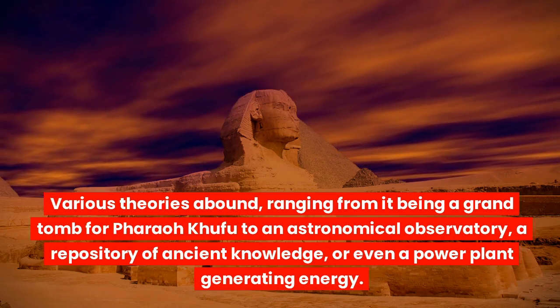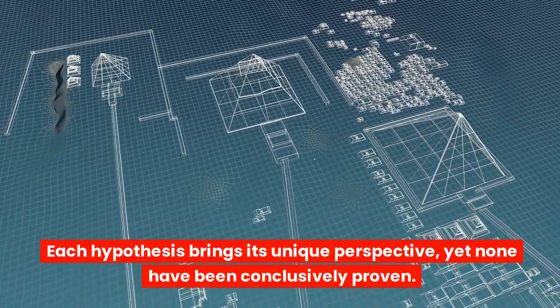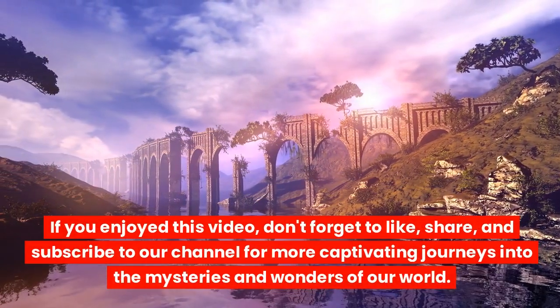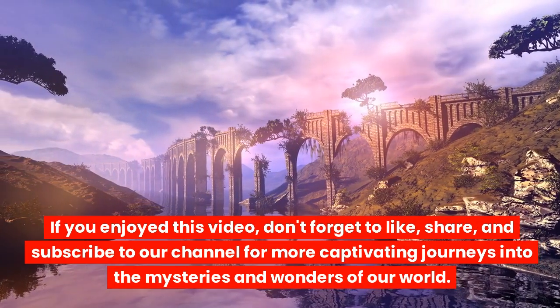Some even propose it was a power plant generating energy. Each hypothesis brings its unique perspective, yet none have been conclusively proven. If you enjoyed this video, don't forget to like, share, and subscribe to our channel for more captivating journeys into the mysteries and wonders of our world.